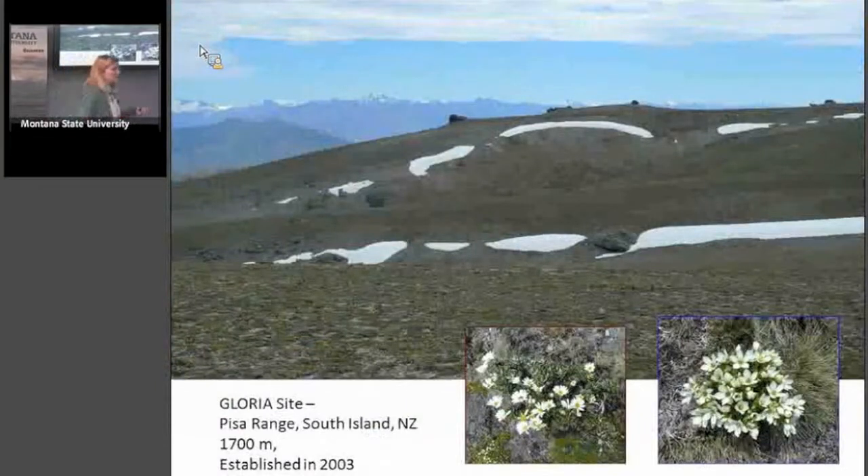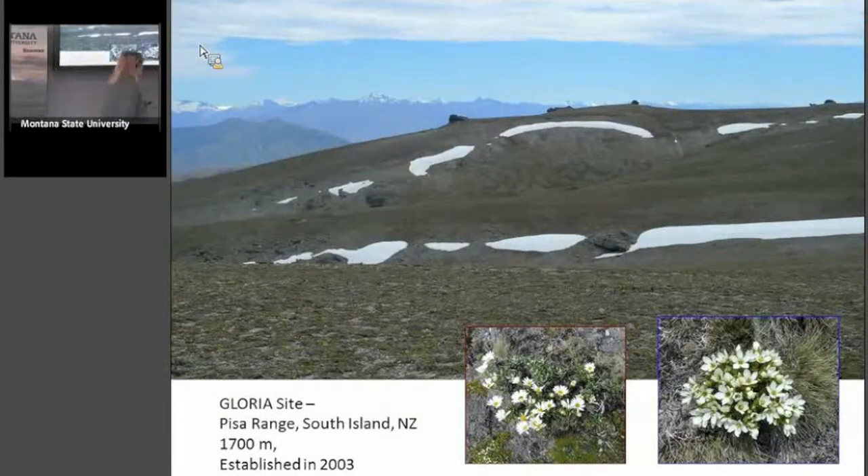The GLORIA site we did actually visit is in the Pisa Range, a much more arid place with some persistent snowfields, solifluction lobes, Myosotis, and Gentian. Many New Zealand wildflowers are white. There are many smaller cushion plants up there. This site was established in 2003, resurveyed twice, and some changes have been found — but GLORIA sites are meant to be long-term, so it's still early days.